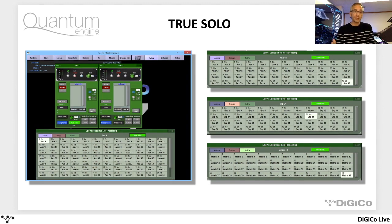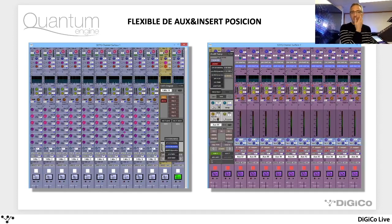Again, it's a great tool that gets you closer to perfecting your mix and having better mixes. So that's TruSolo. Flexible aux and insert positions — it's an expansion of what we could do on SD, and we've introduced more positions within the channel strip where you can insert aux. A bit more flexibility about how you build your signal chain and how you derive those aux mixes from the channels.